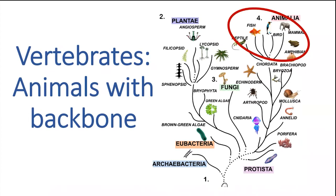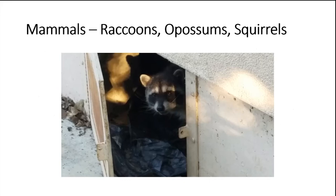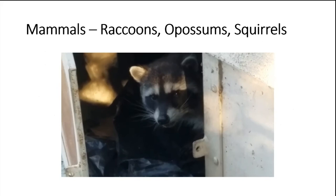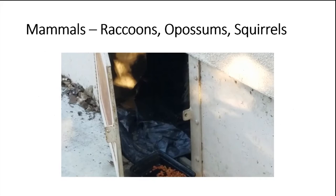We're going to take a look at some of the animals here at Tule Ponds that belong to the vertebrate group. Is that a raccoon, an opossum, or a squirrel? They all live here at Tule Ponds and in Fremont. It's a raccoon because it had those bandit-type eyes. So that tells you it's a raccoon.